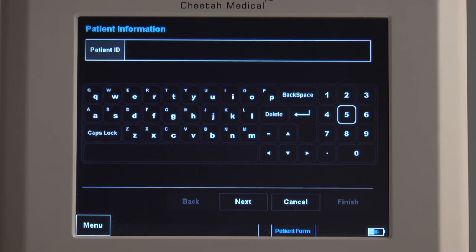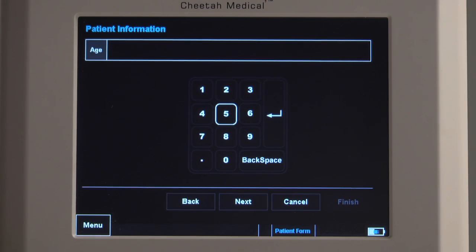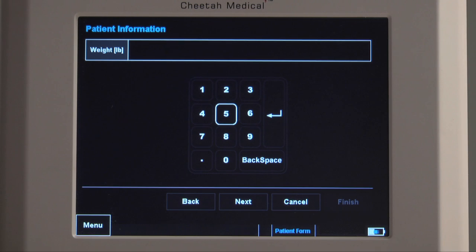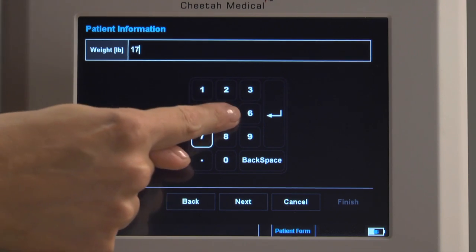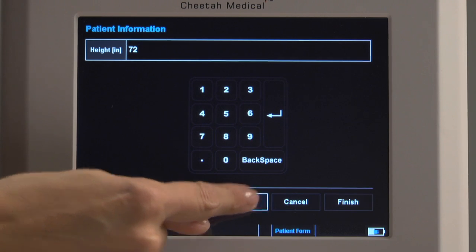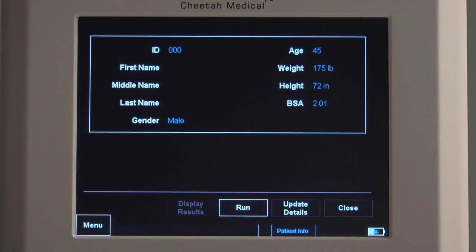The first screen is Patient ID. Enter the patient's medical record number or other unique identifier used at your facility. Pressing Next takes you to patient age — enter the age and press Next. Note that the system asks for the patient's weight in pounds because earlier you selected U.S. units. Enter the weight and press Next. Then enter the patient's height in inches and press Next. Enter the patient's gender. Once the patient's gender has been entered, pressing Finish brings up the Review screen. At this point, you can confirm the accuracy of the information you've entered and correct any errors. Once you've ensured that everything is correct, select the Run key.